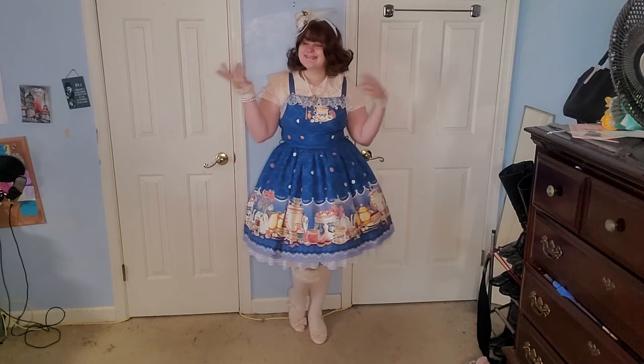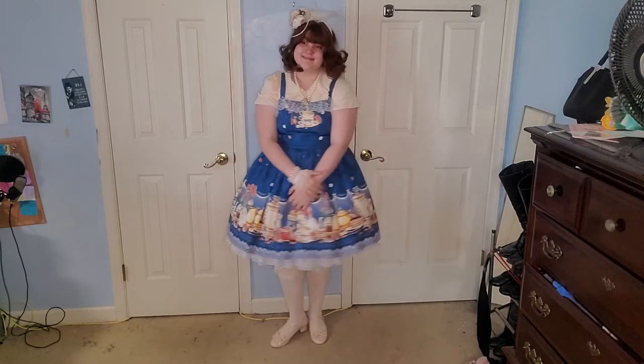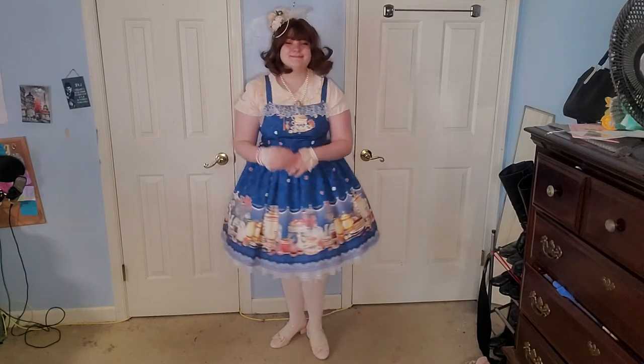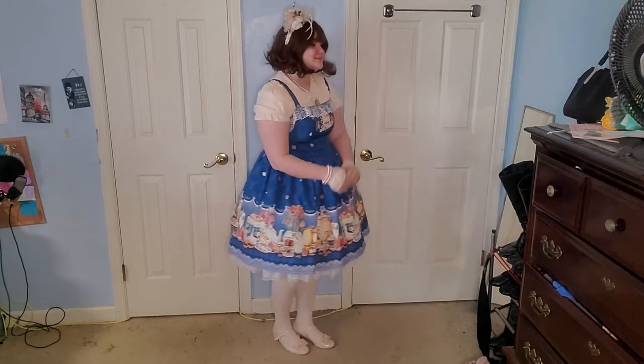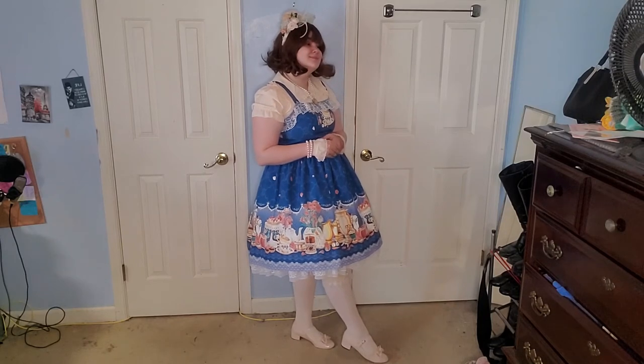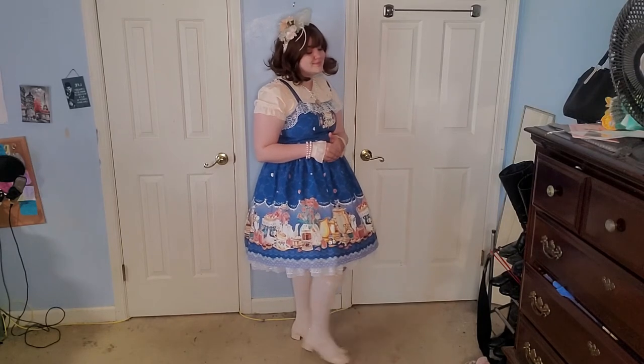I might want to add something blue — like, theoretically, if I had a royal blue shoe, I think that would have helped a lot. And maybe royal blue bows in my hair with the pink headpiece, but I don't have any royal blue. I've got navy, but I think it wouldn't have worked as well.